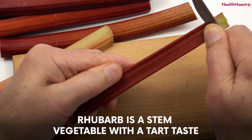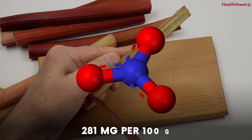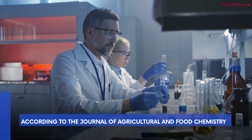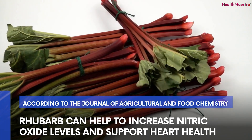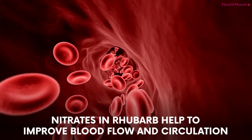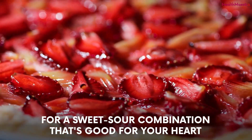Number four: rhubarb. Rhubarb is a stem vegetable with a tart taste that's usually sweetened when cooked. It's packed with healthy nitrates — 281 milligrams per 100 grams — and is a good source of fiber, plant-based calcium, and vitamin C. According to a study published in the Journal of Agricultural and Food Chemistry, rhubarb can help to increase nitric oxide levels and support heart health. Nitrates in rhubarb help improve blood flow and circulation, so try adding stewed rhubarb with honey or maple syrup, or a rhubarb strawberry pie.